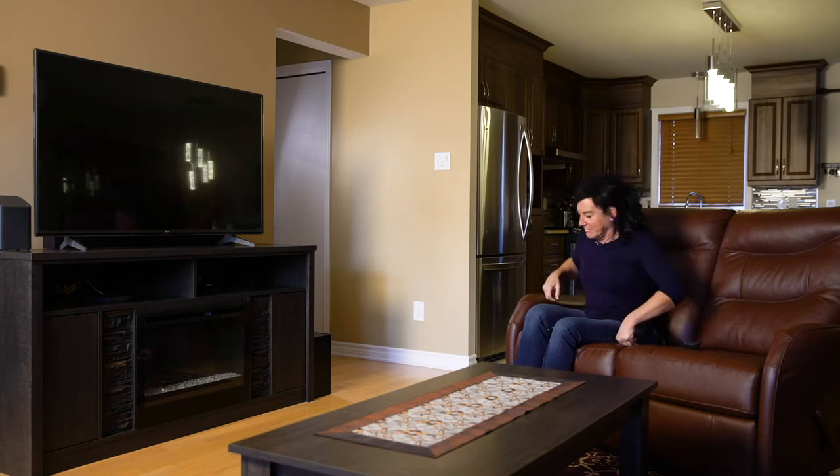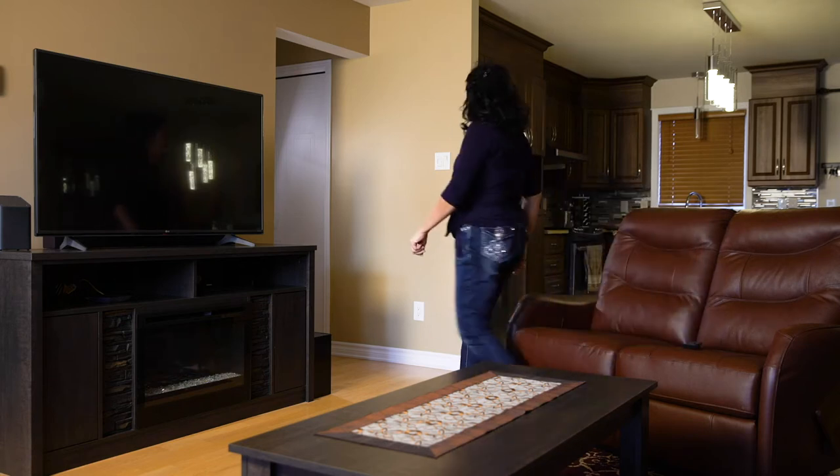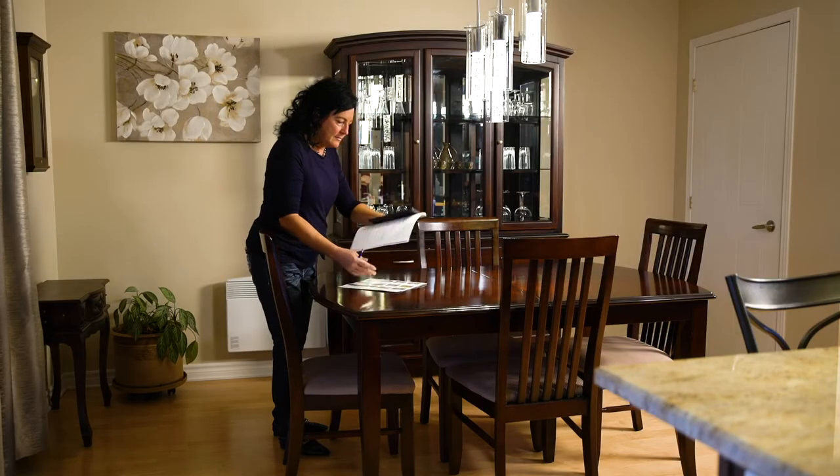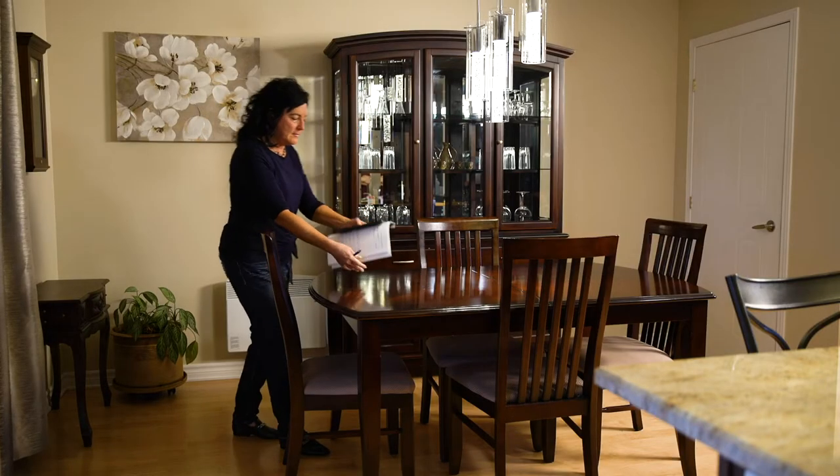Switch off devices that produce sound, such as the TV or radio. Clear off the table to remove distractions. Mealtimes can still be enjoyable. Feel free to talk during a meal, but avoid talking while you eat. Talking while eating increases the risk of choking.